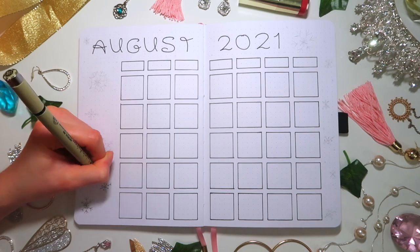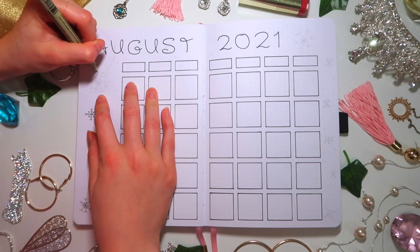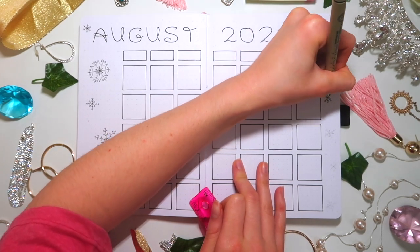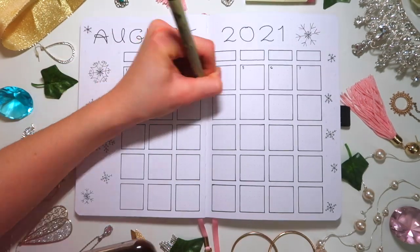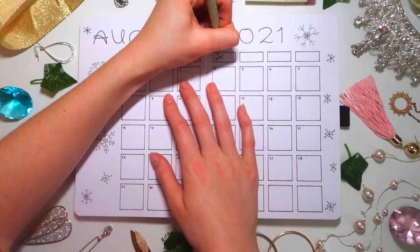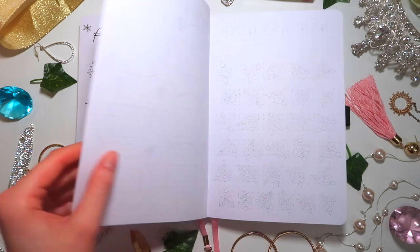I used the same Disney font from the quote and cover page throughout the entirety of all my August spreads — just a fun little touch. I used my smallest Micron pen, the 005 size, to outline all the little snowflakes around everything. Then I added the calendar numbers and the days of the week also in the Disney font. I also added little circular snowball/snowflake things around the calendar, which you'll see later.